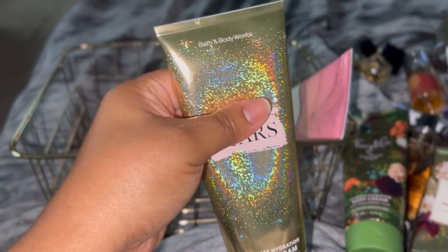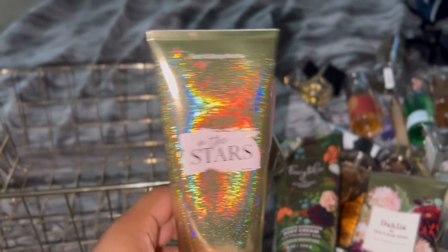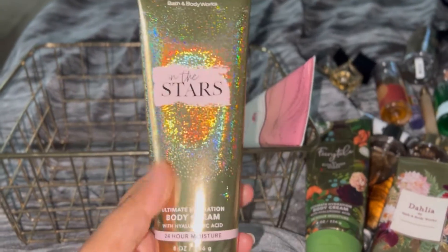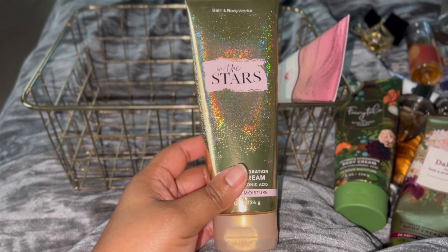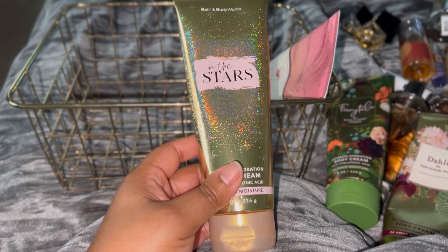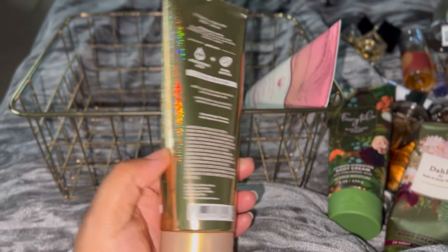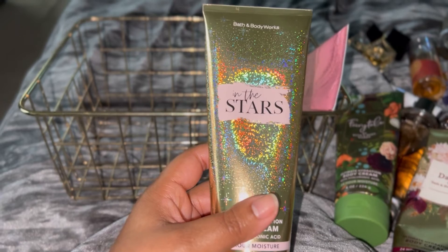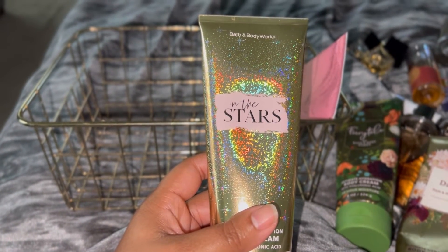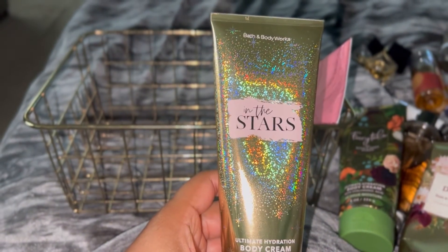My last two body creams: first is In the Stars. I wore this today with my Bare Vanilla Untamed and Vanilla Bourbon — that was my scent for today. I really like this In the Stars body cream. To me it does not smell like Baccarat, and it does not smell like Cloud — I don't know where people get that from. It smells amazing, but not like those things to me. I'm happy it's in my collection so I can just use it up.